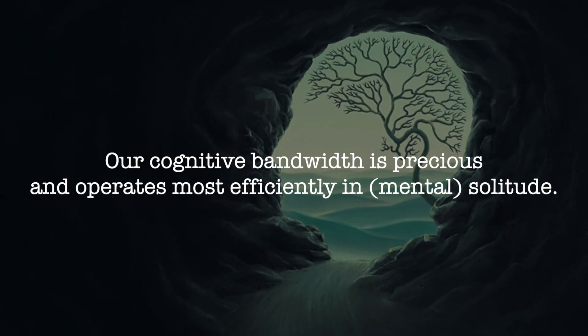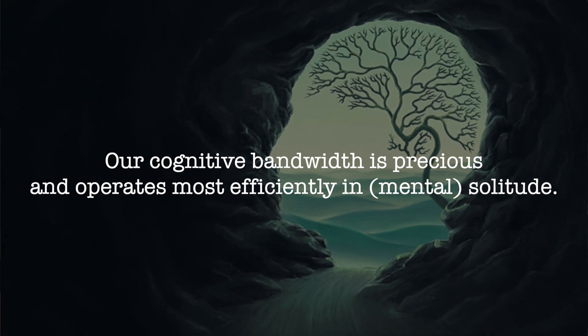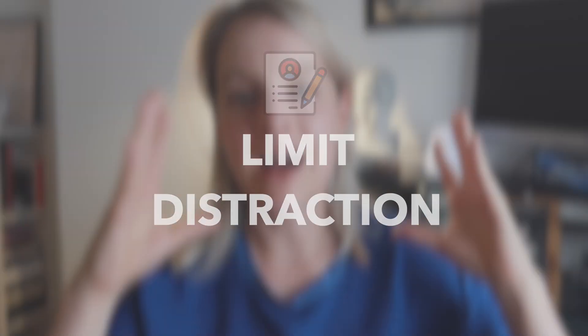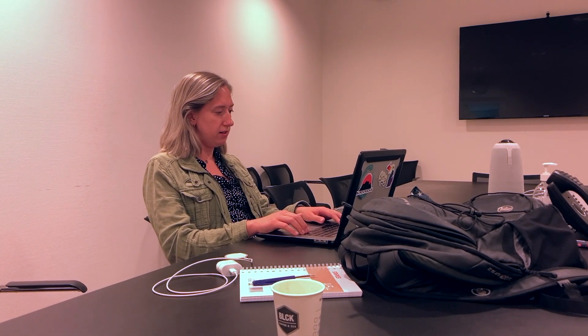The third thing is that, as the paper states, our cognitive bandwidth is precious and operates most efficiently in mental solitude. We want to carve out distraction-free time every day where we can really focus on our goals. If you have a big goal, find a place at home or a study space where you can really be in the zone. One practical approach is to break your work into smaller Pomodoro-like sessions and during those sessions not allow yourself to be distracted by anything, because distraction is super detrimental to our ability to focus on the goals we've set.